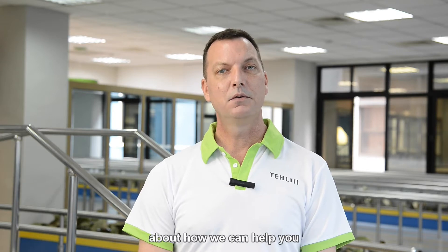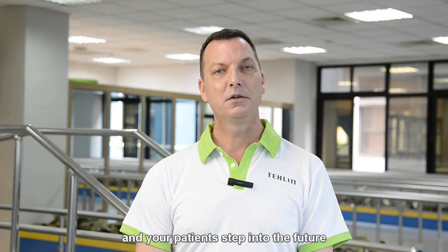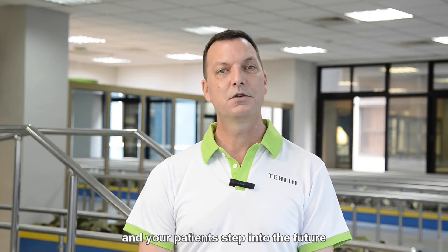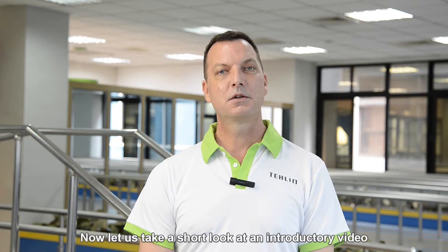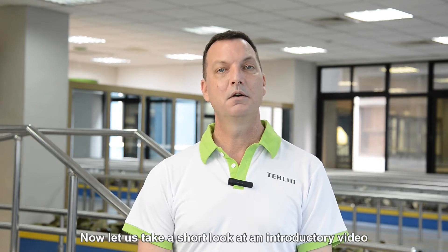Today I would like to talk with you about how we can help you and your patients step into the future by providing value and function with the V1 microprocessor knee. So now let's take a short look at an introductory video of the V1.